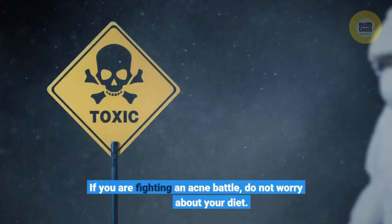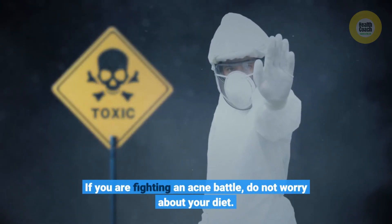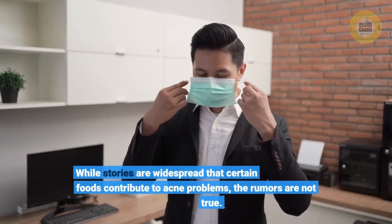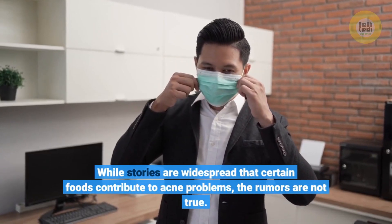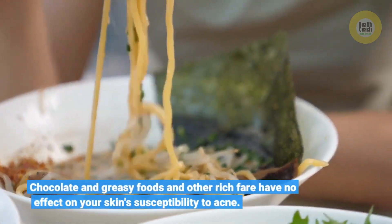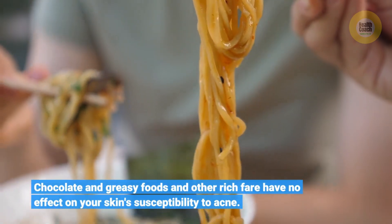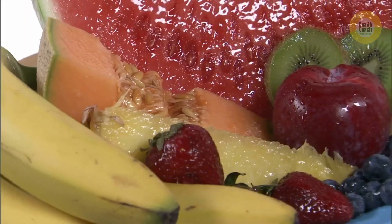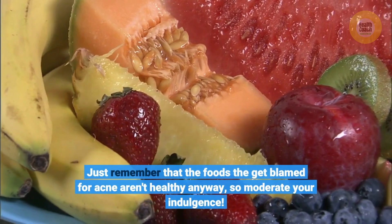If you are fighting an acne battle, do not worry about your diet. While stories are widespread that certain foods contribute to acne problems, the rumors are not true. Chocolate and greasy foods and other rich fare have no effect on your skin's susceptibility to acne. Just remember that the foods that get blamed for acne aren't healthy anyway, so moderate your indulgence.